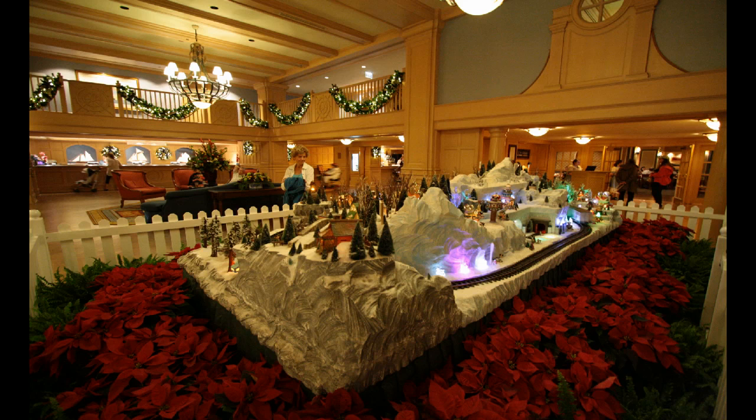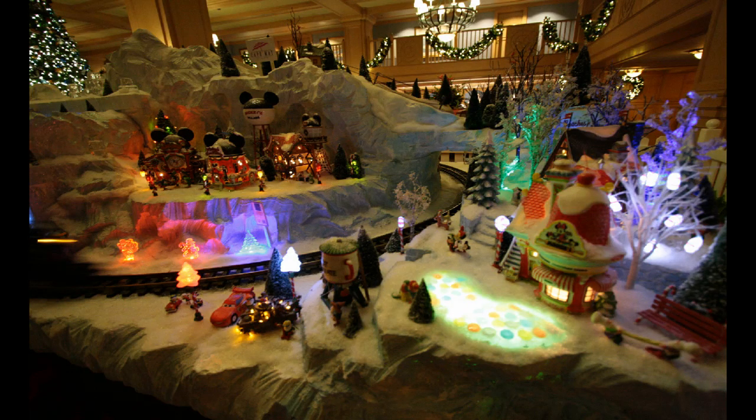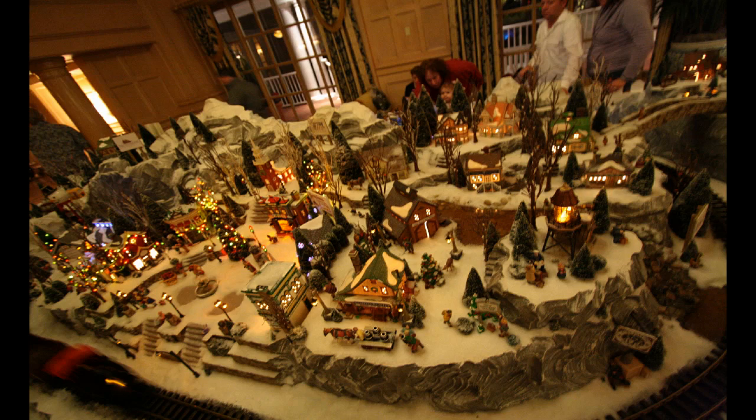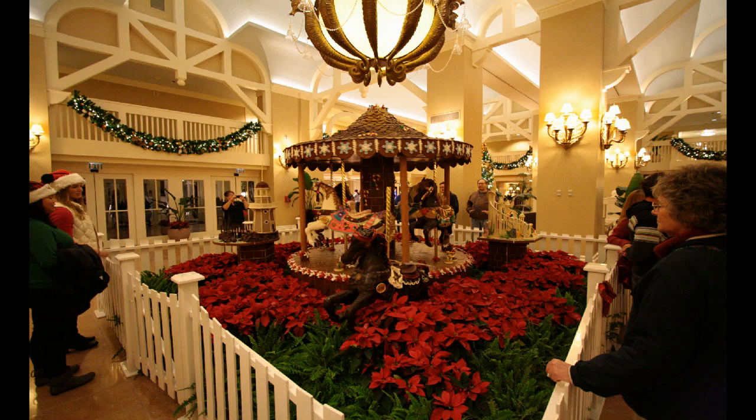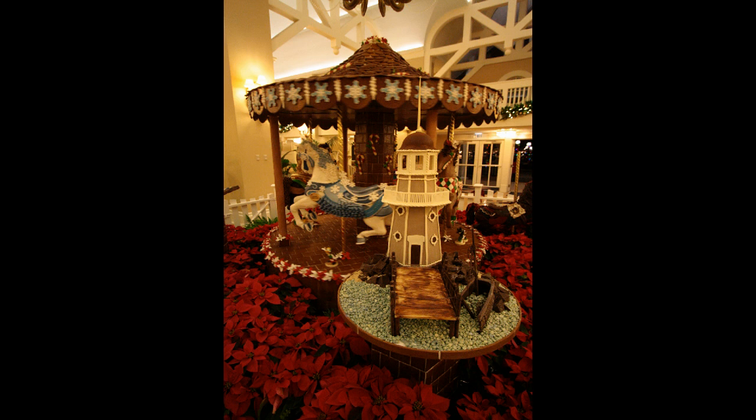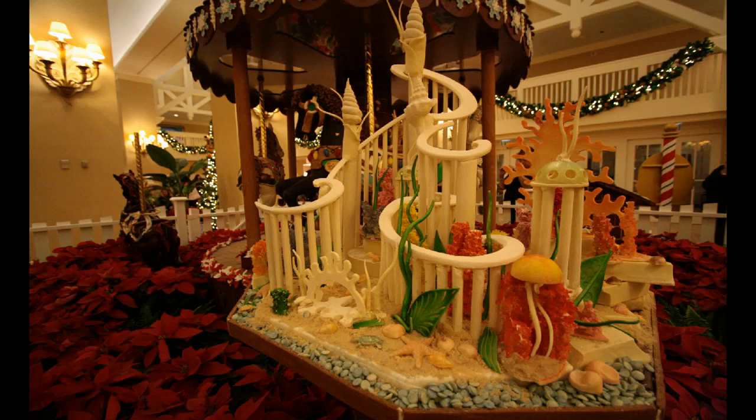A perennial favorite around the corner at the Yacht Club is this holiday train set. I don't come every year to these hotels, but a friend assures me it's typically there and has a lot of smaller subtle Disney details. The Beach Club has this chocolate carousel that's been redone every year, with decorations around the outside such as a horse decorated to pirates this year, the Yacht Club lighthouse, and Little Mermaid-type statuary also made out of chocolate.